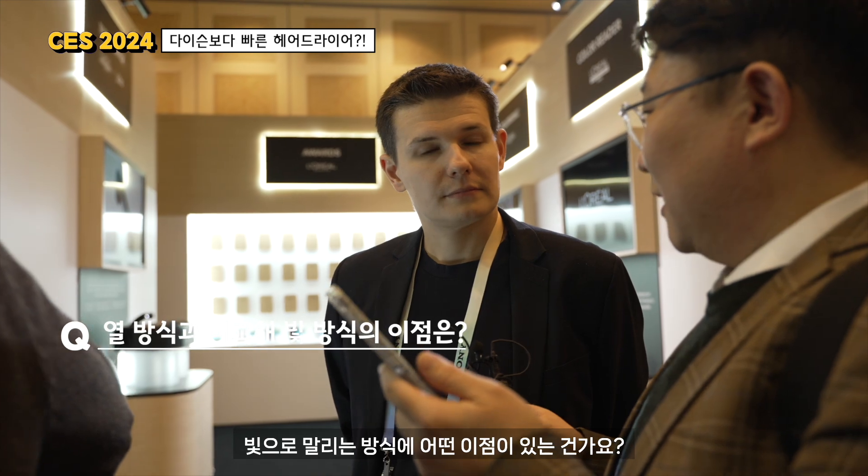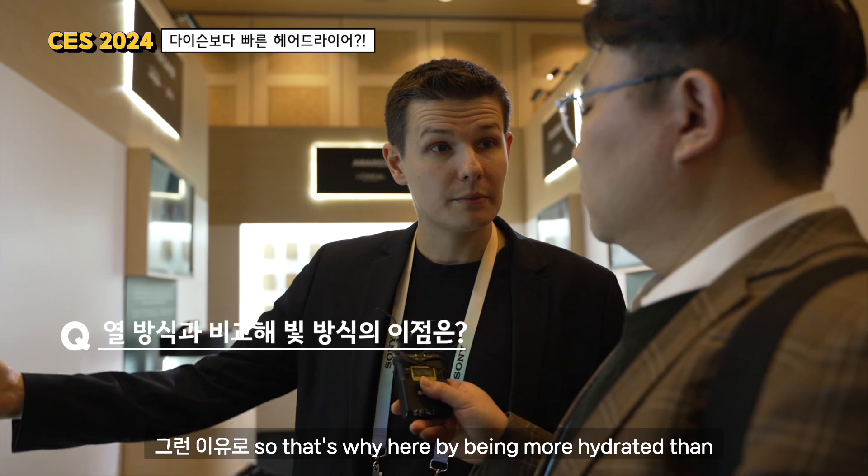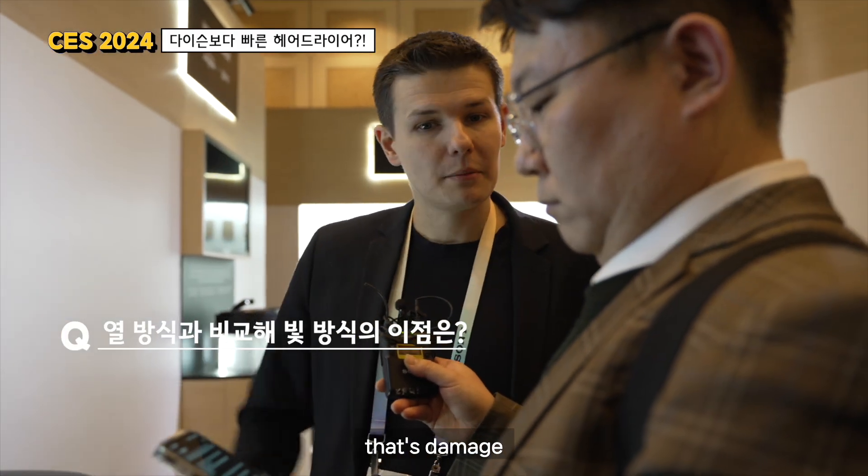What's the benefit of drying my hair between lighting and heating? The main benefit is to keep your hair more hydrated, because when you use high temperature, your fiber gets damaged. Especially for people who have very long hair, it will be harder to detangle. So here, by being more hydrated and less damaged, you are actually keeping your hair healthy.